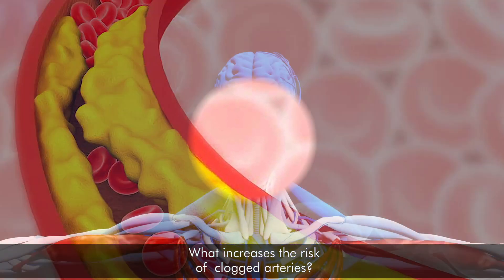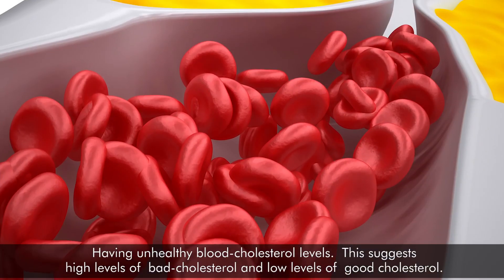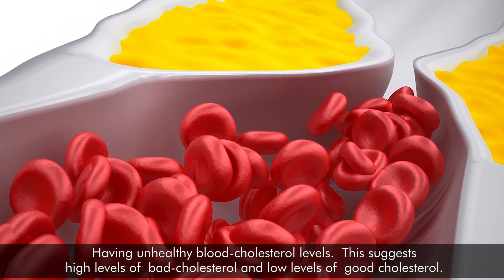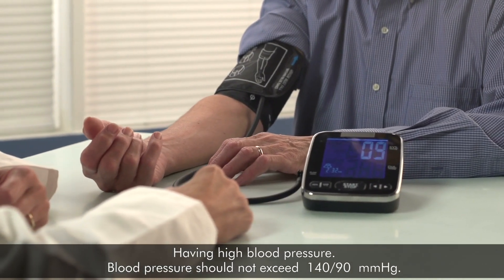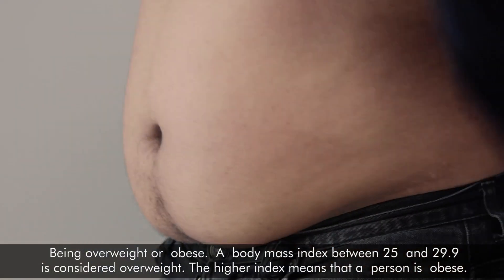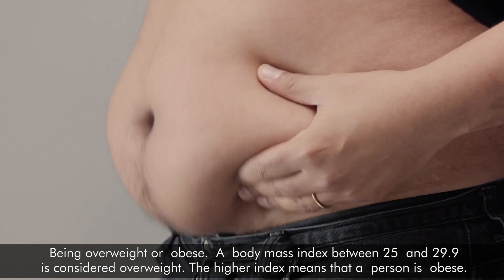6. What increases the risk of clogged arteries? According to the National Heart, Lung, and Blood Institute, the factors increasing risk are: having unhealthy blood cholesterol levels — this means high levels of bad cholesterol and low levels of good cholesterol; having high blood pressure, which should not exceed 140 over 90 millimeters of mercury; and being overweight or obese. A body mass index between 25 and 29.9 is considered overweight, while a higher index means that a person is obese.